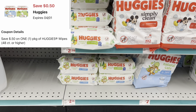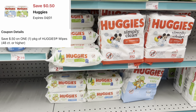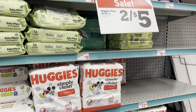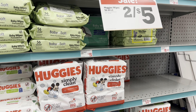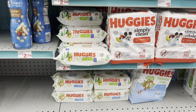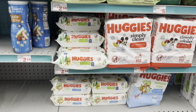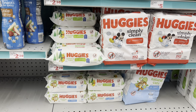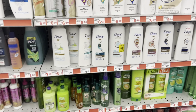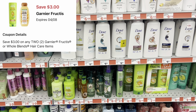If you need wipes, you can grab the Huggies wipes priced at $2.65 and use the 50-cent digital. It looks like the Huggies wipes are two for $5, so if you want to grab two and use the 50-cent digital, it'll be two for $4.50. But we're just going to grab one at $2.65 and use the 50-cent digital coupon.